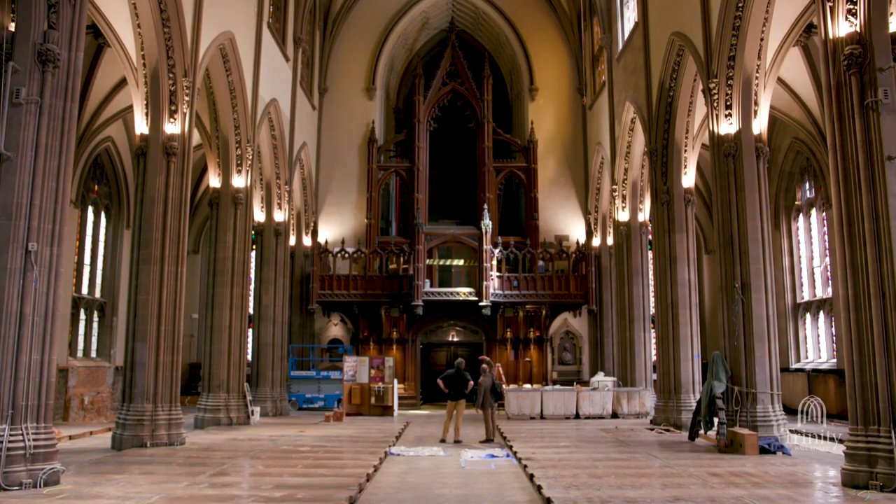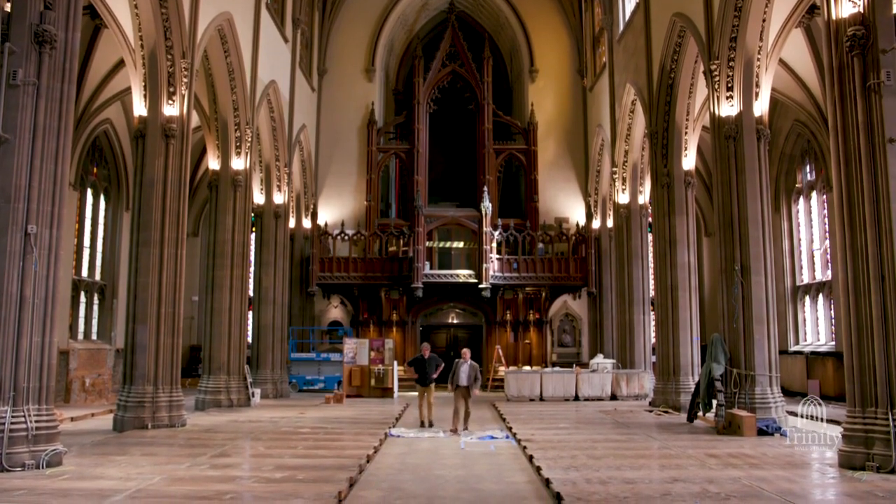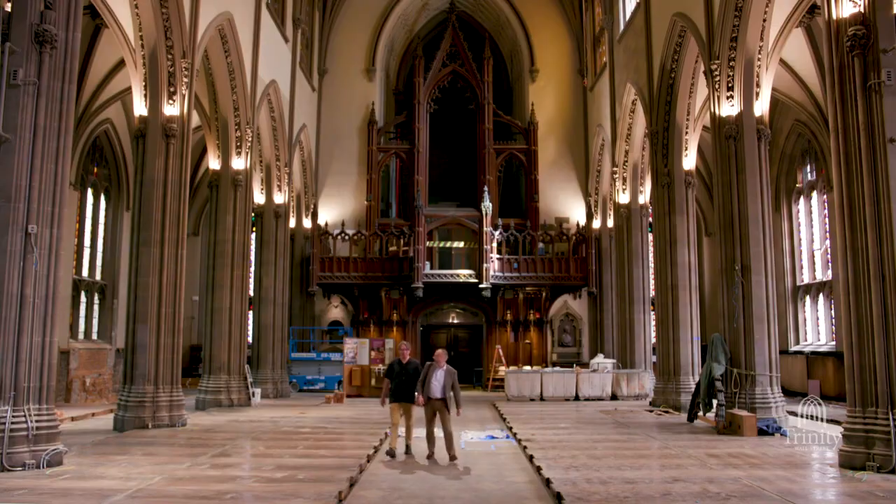The gift that we're giving to the musicians and worshippers and audience members of New York City is substantial, and it's going to be a major statement.